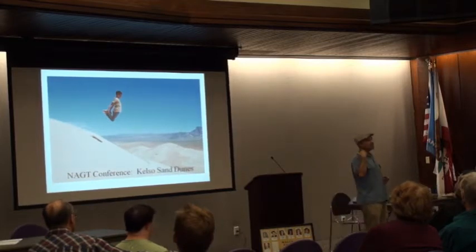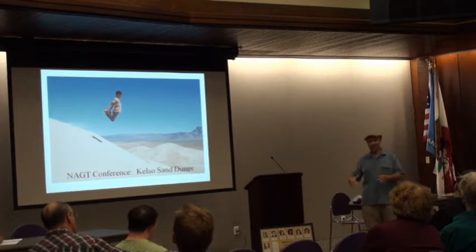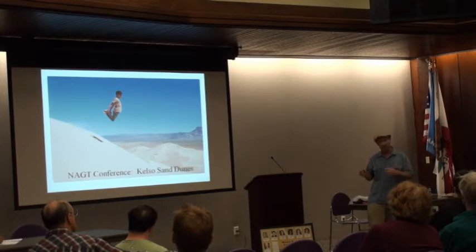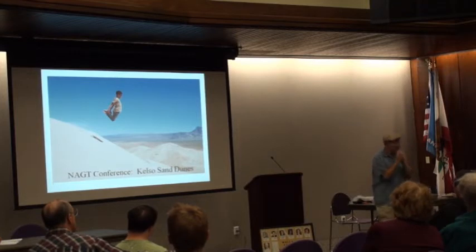One thing I've got to mention — these dunes, when you walk down, you hear the growls. They're called growling dunes or barking dunes. Only certain dunes do that. There are some in Hawaii and there are the Kelso Dunes. It only happens if those sand grains are really, really round — they've been through the mill two or three times.